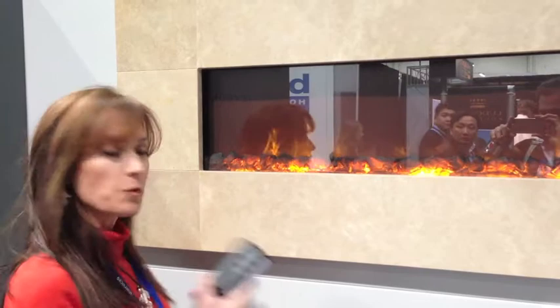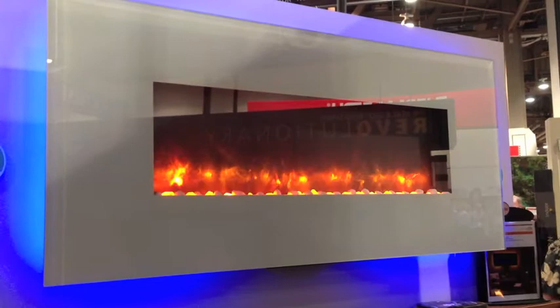You can turn your flames on and off without messy wood, fire, or expensive gas. These electric fireplaces come in linear wall-mounted models and traditional built-in models.